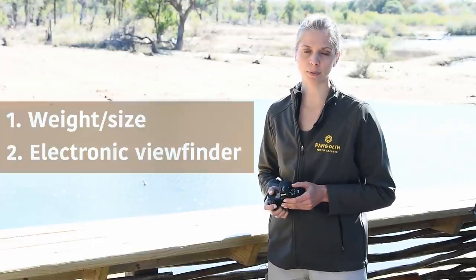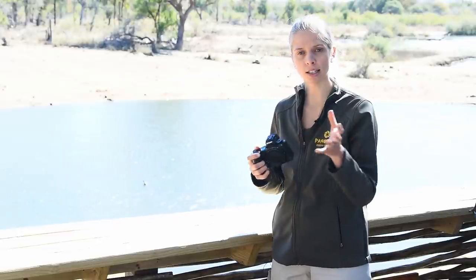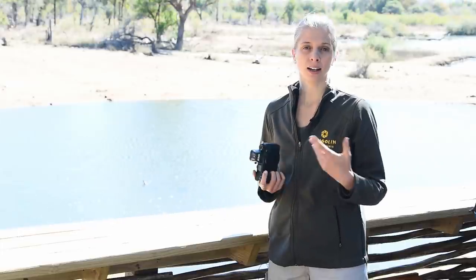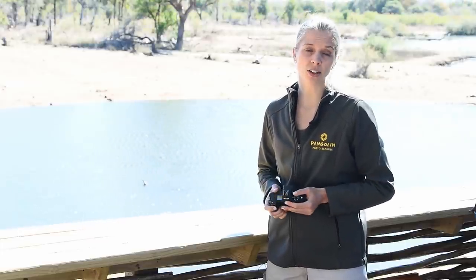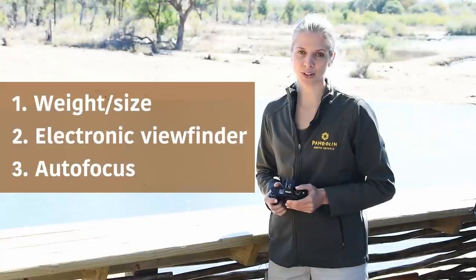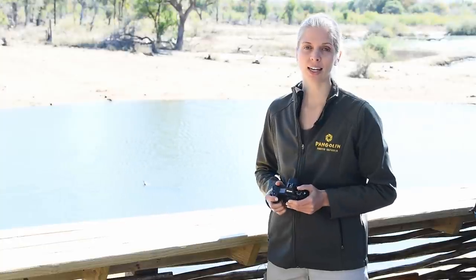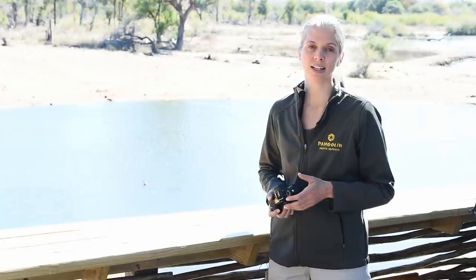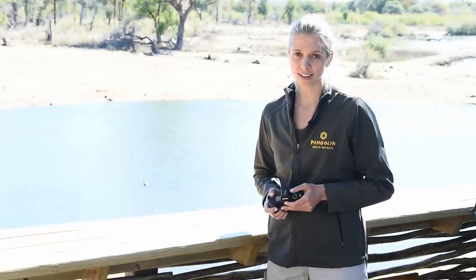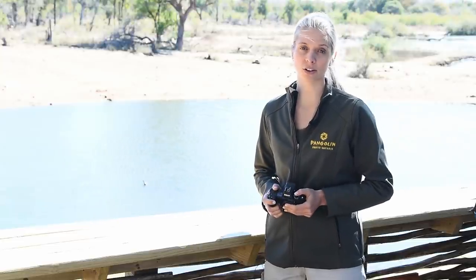Secondly, the electronic viewfinder. Some people are really irritated by the lag in the electronic viewfinder, because you're essentially shooting on live view, and that means there's still a little bit of lag on some mirrorless cameras. It takes some getting used to, though it's quite easy to get used to in my opinion. Then there's the debatable point of autofocus — it used to be that mirrorless cameras had slower autofocus when tracking moving subjects, but that is drastically changing with each upgrade and firmware update. Test out the camera you want to buy to see if it can track as quickly as you need for the subjects you shoot in wildlife photography.